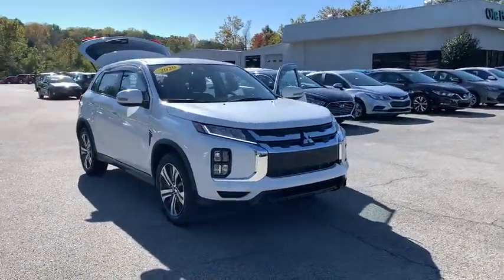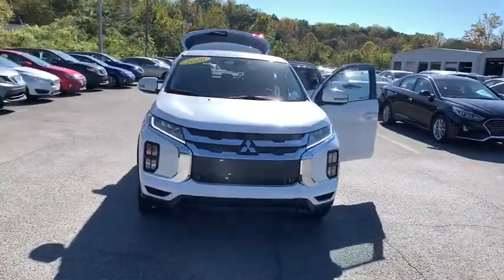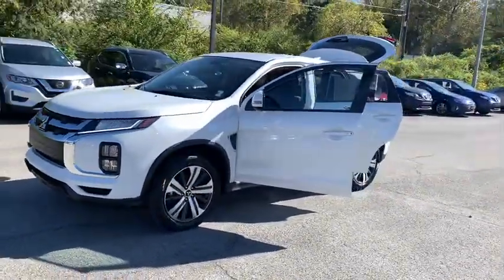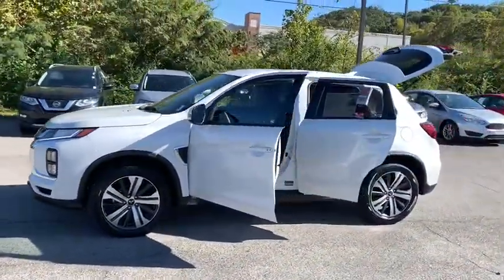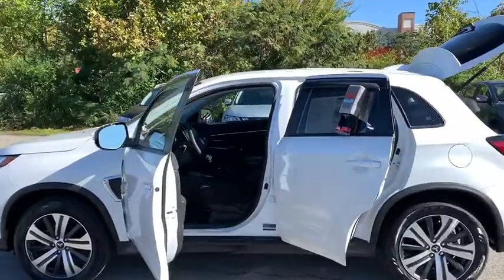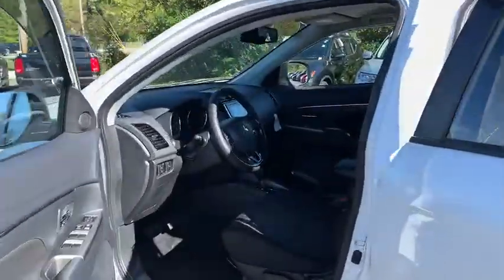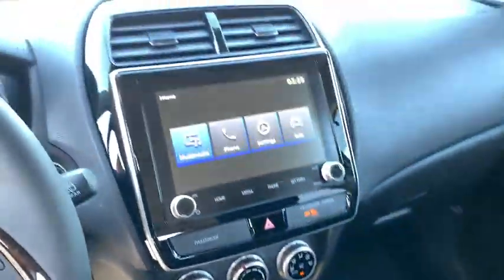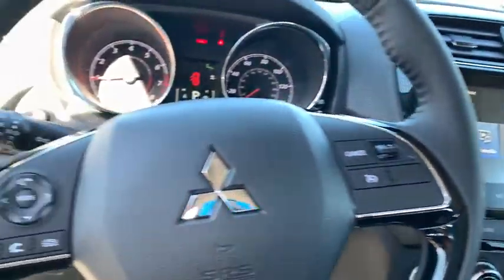Looking for the right vehicle? Check out the 2020 Mitsubishi Outlander Sport. The new Outlander Sport features a fuel-efficient engine paired to either a five-speed manual or a continuously variable transmission, and comfortable accommodations for five. Passengers will be treated to a refined ride in comfortable surroundings with a host of welcome features.